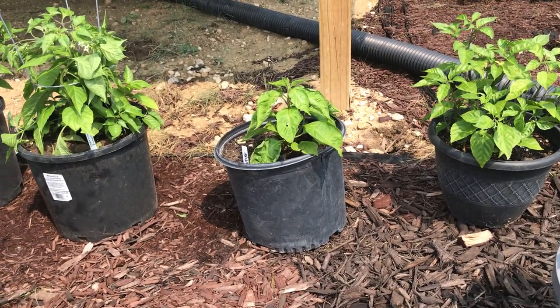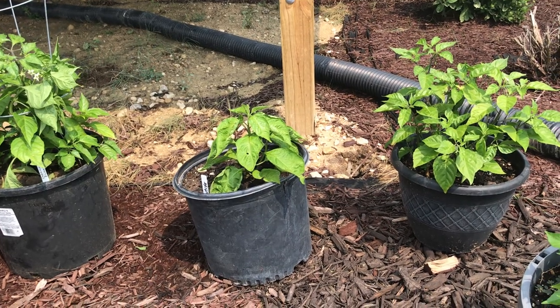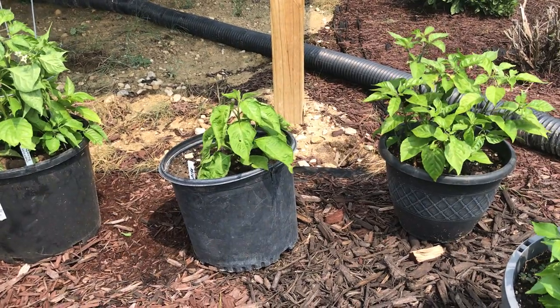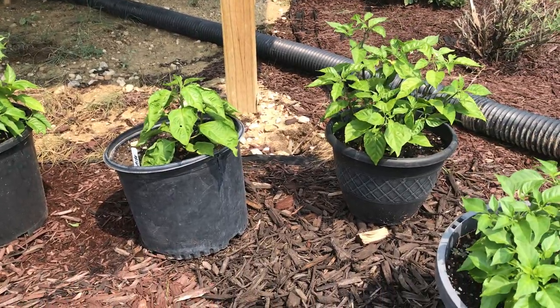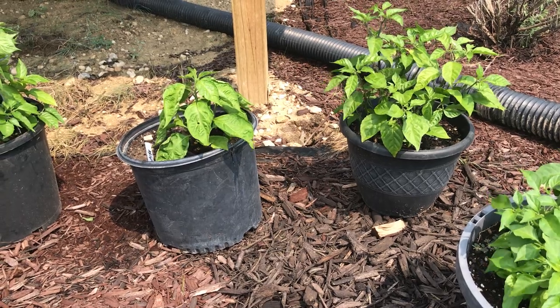Hey guys, thanks for hanging out. I'm Hot Sauce Junkie Tim and a Fresno Pepper. Speaking of peppers, today's show is going to be a quick update on the 2021 pepper grow season. This is my third year of attempting to grow superhots and I'm learning as I go. I'll give you a quick video on what I got growing this year.